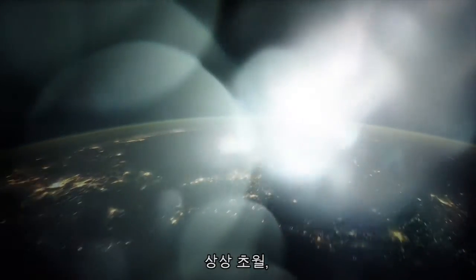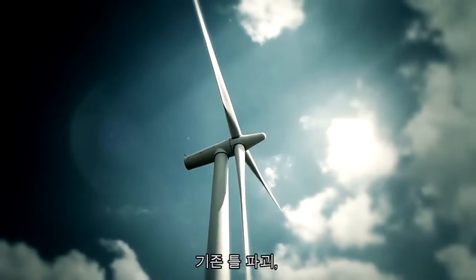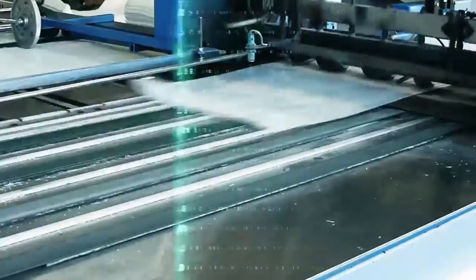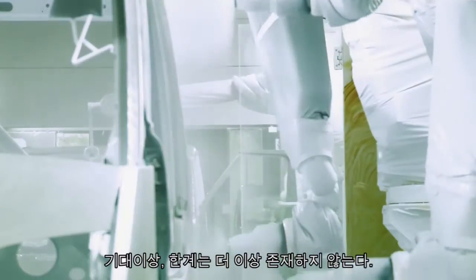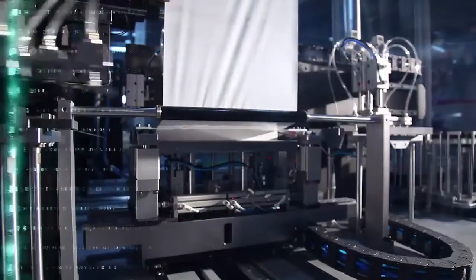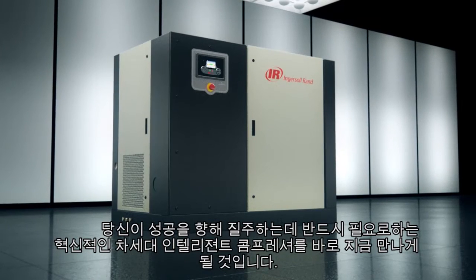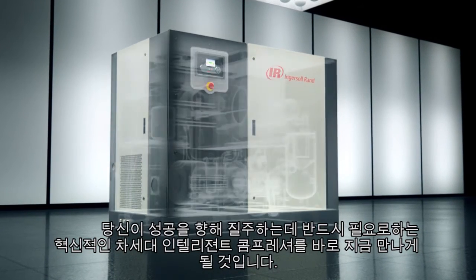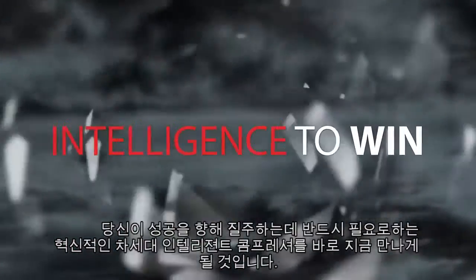Beyond imagination, on the other side of convention, where expectations are exceeded and limitations are a thing of the past. That's where you'll discover the groundbreaking next generation of air compressors that provides the intelligence you need to win.